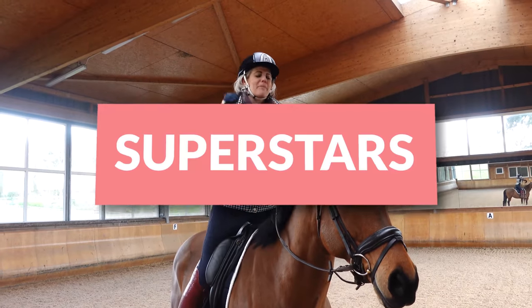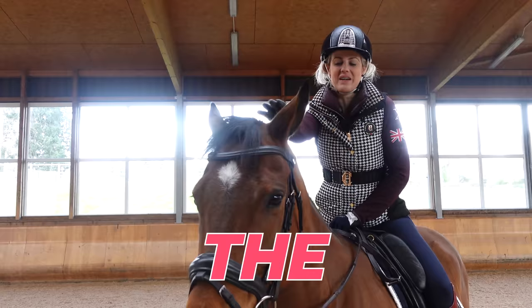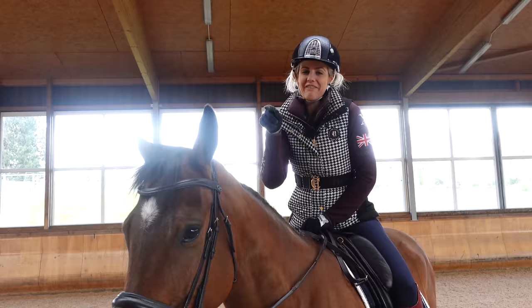Hey Riding Superstars! Welcome back to our off the track episodes. If anyone doesn't remember this one, this is Mowgli, our four-year-old off the track thoroughbred.